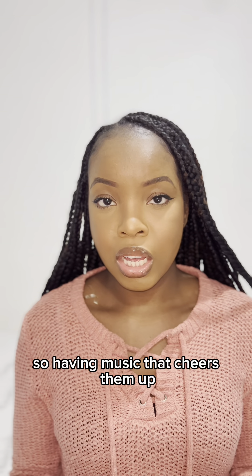Another protective factor for somebody who's depressed might be music. So having music that cheers them up or makes them feel good might be something that helps them feel a little bit better. Even if it doesn't completely eliminate depression, it reduces the risk of the depression getting even worse — even if it's temporary — because protective factors are not there to completely eliminate the problem, but they're simply there to help you get through the problem.